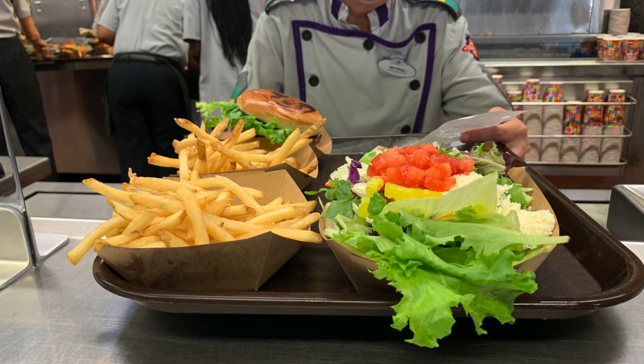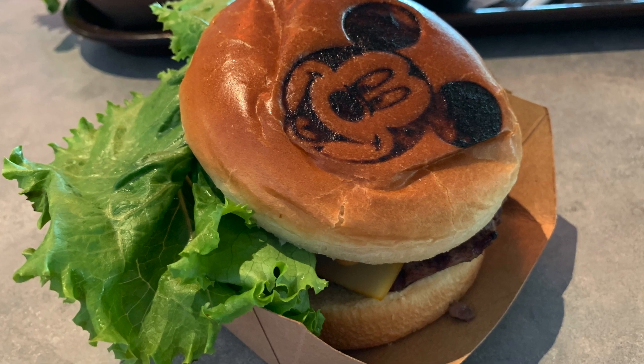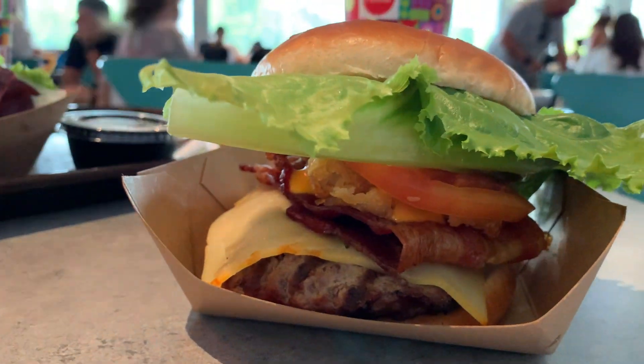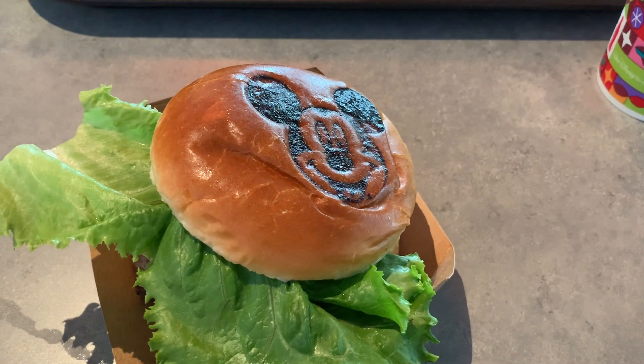The holiday exclusive item here at Cosmic Ray's is the Mickey Monster Mash Burger. It has a burger with monster cheese, tater tots, bacon, sriracha aioli, and a fun Mickey head grilled onto the top of the bun. It really was delicious and hot as well.